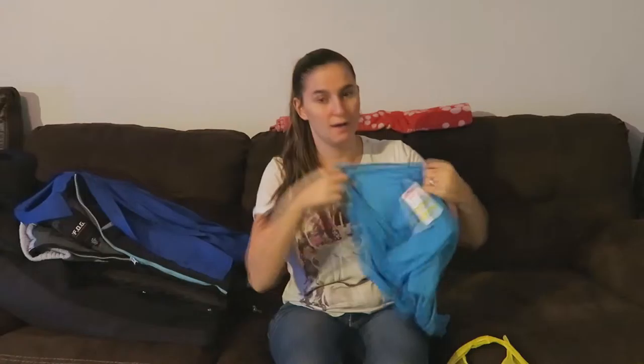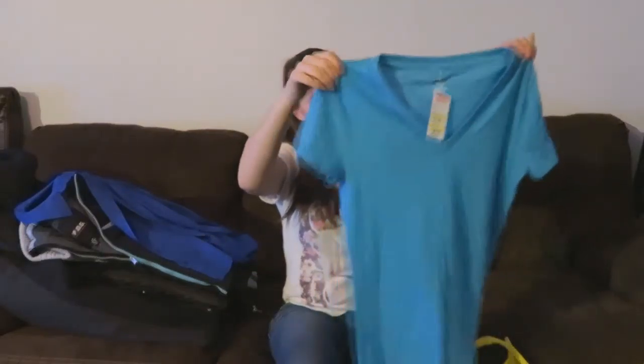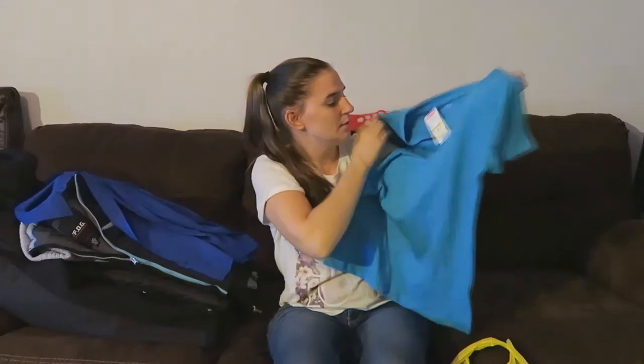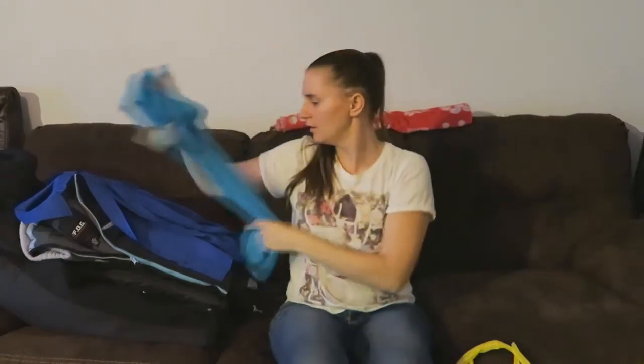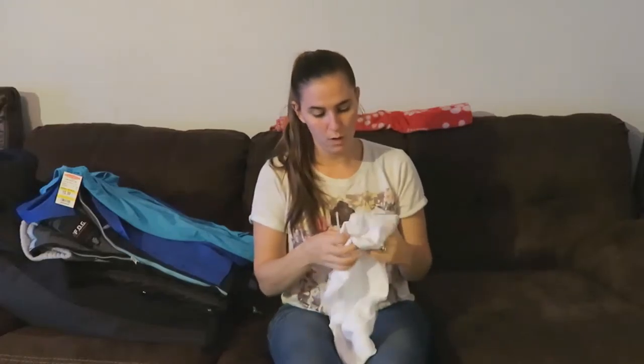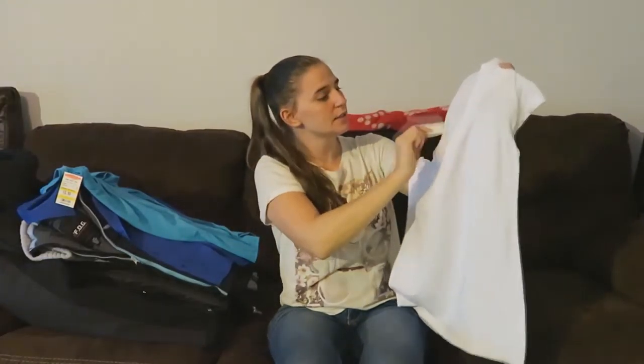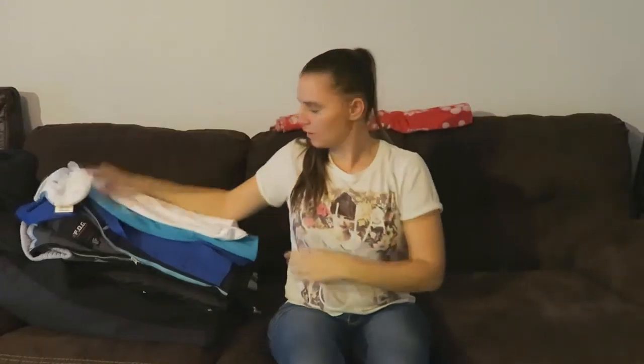I got some t-shirts because I just want to be comfy underneath my sweatshirts in the winter. I got this one in size medium for only four dollars, and another one in white, also size medium and four dollars. I don't like my shirts too tight.